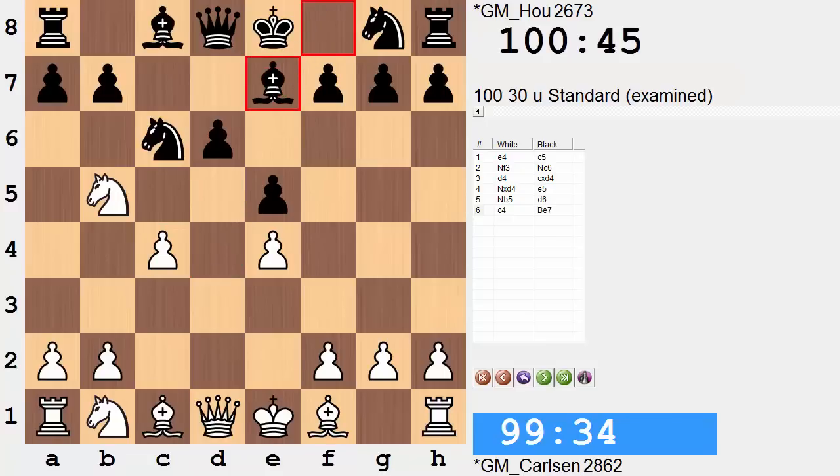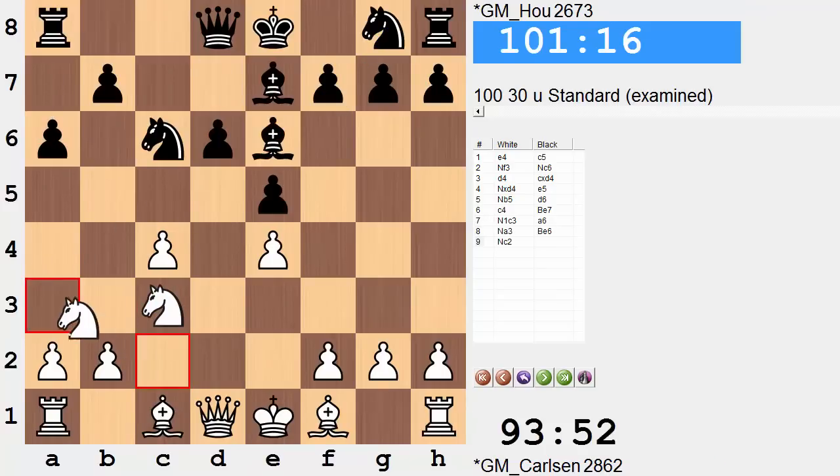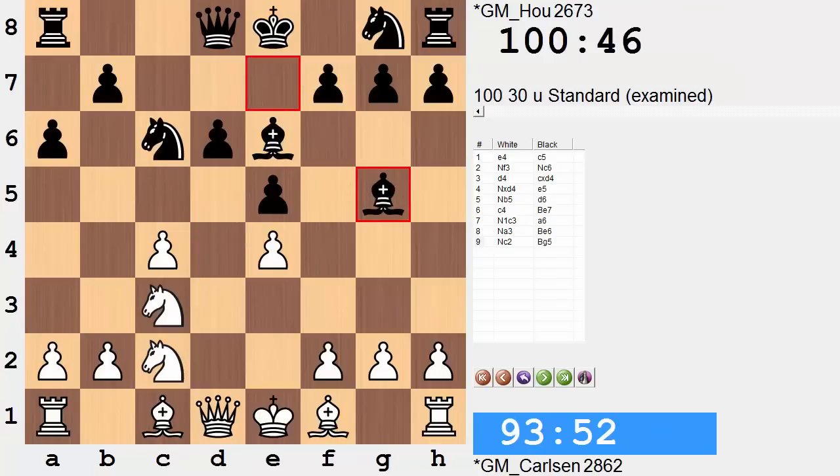Following up, we have Be7. There's a reason to delay Nf6 — that'll be revealed shortly. First, more development with Nc3. Black gives that knight a kick. Be6 and Nc2 do similar things, watching over those weakened squares. And now bishop g5, welcoming a dark square bishop exchange — a bad bishop for a good bishop. This is a good idea, not only related to the bad bishop/good bishop exchange, but also because white has more space. Having a minor piece exchange is a welcome sight for black, as these pieces are cramping the black position and not allowing any pawn breaks so easily.